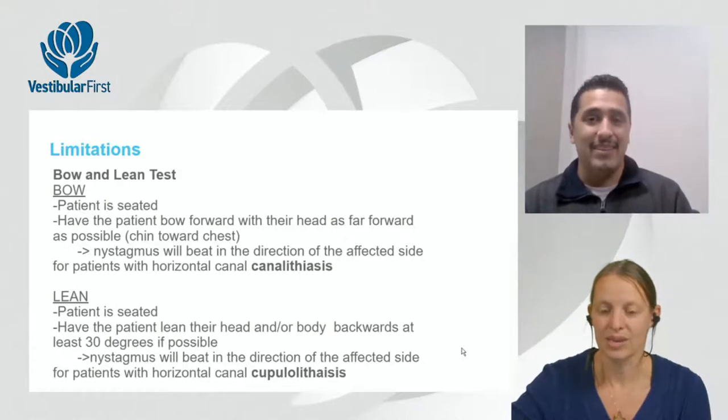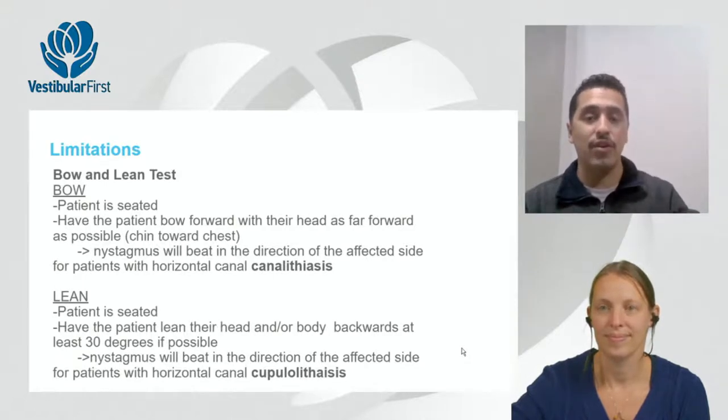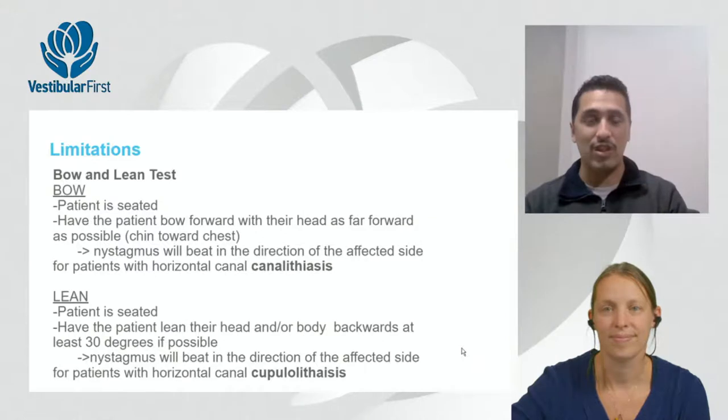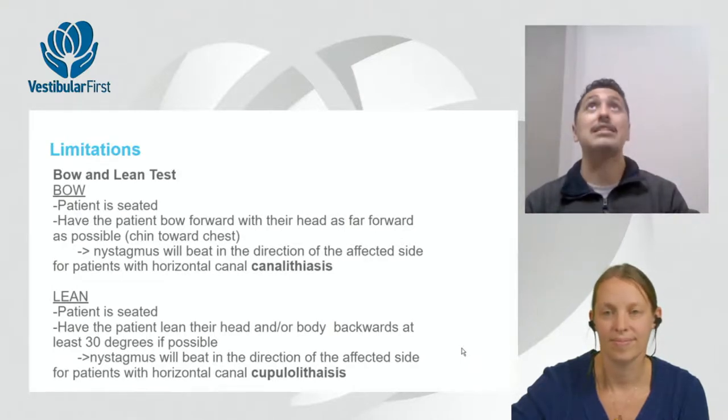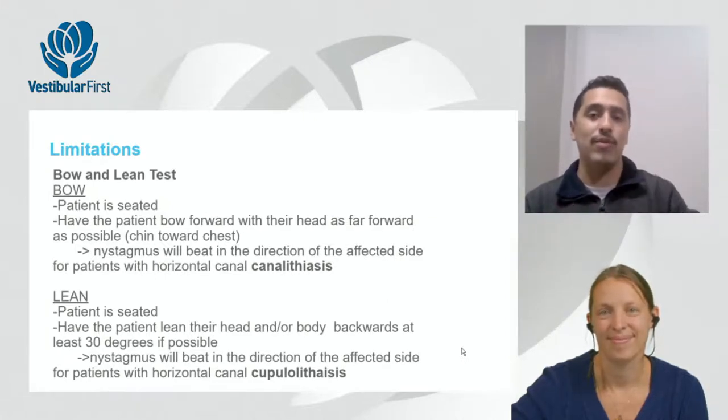Bow and lean is great for differential diagnosis because hypofunction nystagmus follows Alexander's law — unidirectional — whereas canalithiasis or cupulolithiasis nystagmus will change direction between bow and lean positions. This distinction helps confirm whether it's a canal variant or just hypofunction, and the test is especially valuable when both conditions coexist.